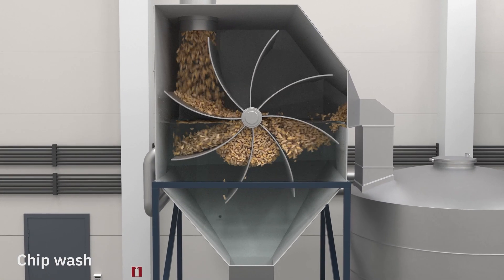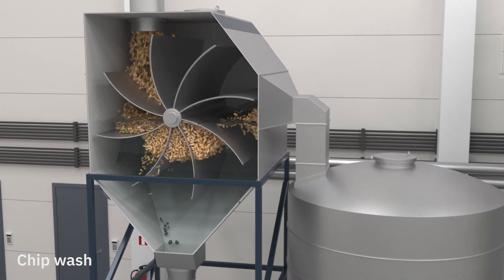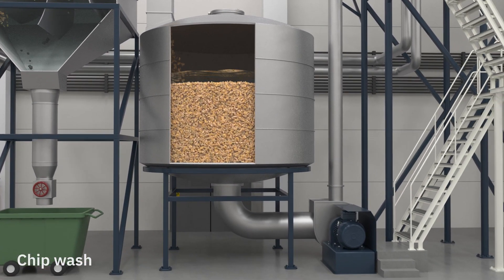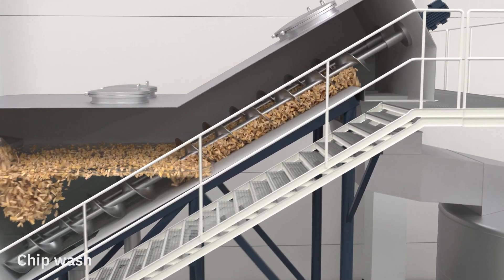The chips are then transported to a chip washer where stones and twig nuts are removed. High quality chips float to the surface in the vat and a paddle wheel pushes them over into a pumping bin. From there, water is used to transport the chips to dewatering screws that separate the chips from the water.